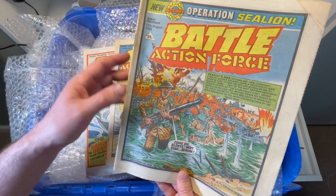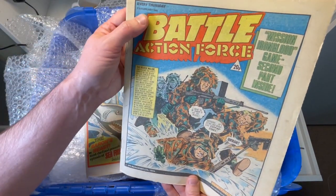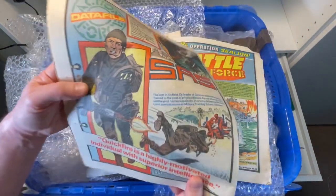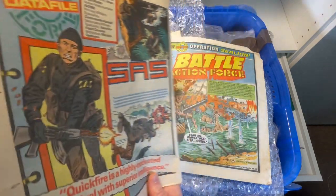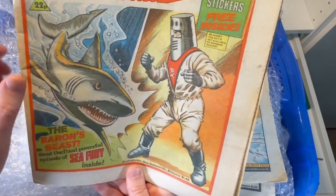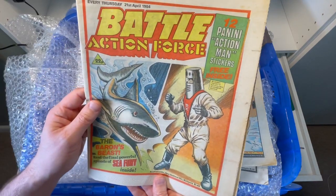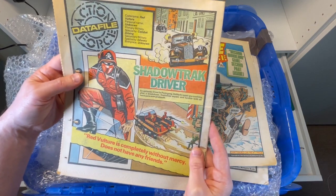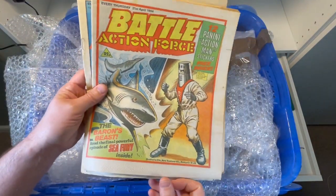He's been an absolute delight to get to know and interact with. I'm looking forward to reading through these. We've got one here from February 1984 — came out every Thursday. Look at those SAS figures on the back there, and Baron Ironblood on the front. Twelve Panini Action Man stickers free inside — that's fantastic. They're fun looking through these. Thanks, Gary, for putting those in.